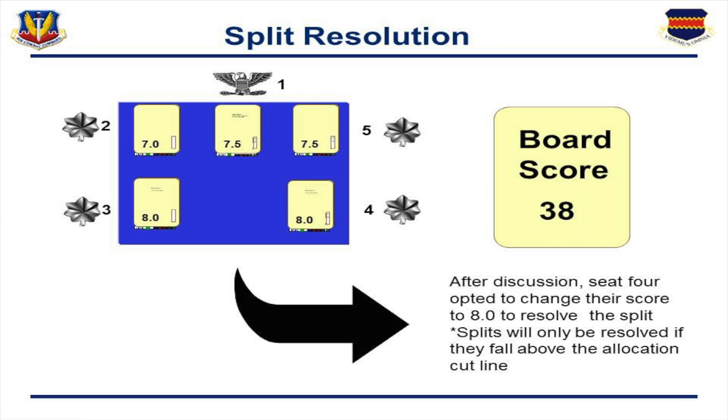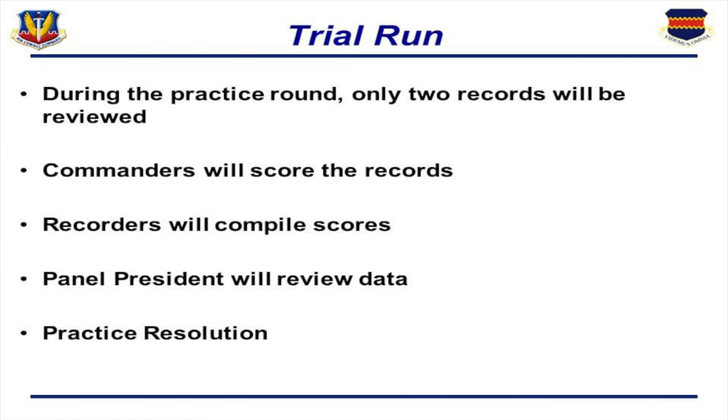Let's go through an example. We had a board score of 38, and after discussion one board member said they were going to reevaluate — they had put more weight on something than other board members had, and so they went to an 8. In this case, the split was resolved and that's how we got the total score. To make sure we didn't start from scratch, we did a trial run — a practice round in which only two records were reviewed. Commanders scored the records, recorders tabulated the scores, and the panel president reviewed all the data, followed by a practice resolution. This was hugely beneficial: you get a chance to see that different people were looking at different elements — some people weighted leadership, some weighted awards, some weighted the opportunity to lead a professional organization.